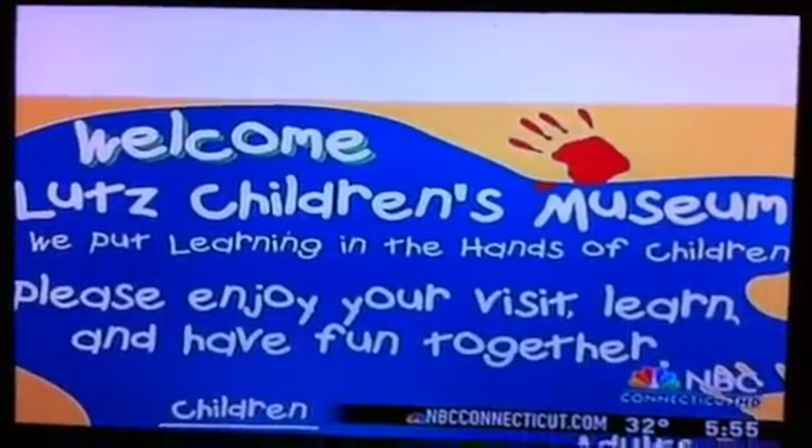Welcome to the Lutz Children's Museum in Manchester. I'll take a tour of each of the galleries. How fitting this unique museum is housed in a former elementary school, as it's all about interactive learning for kids.